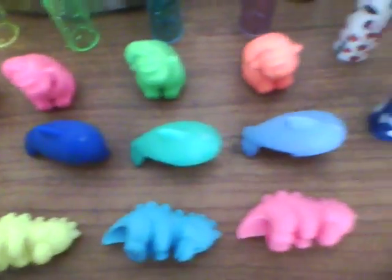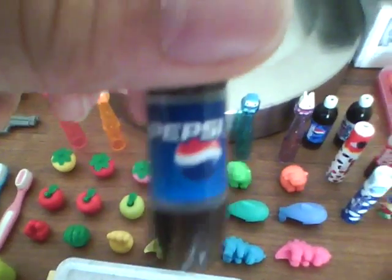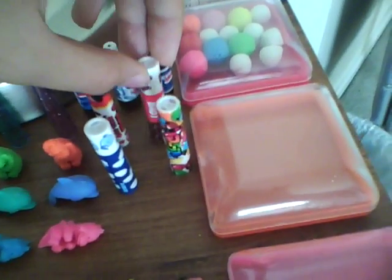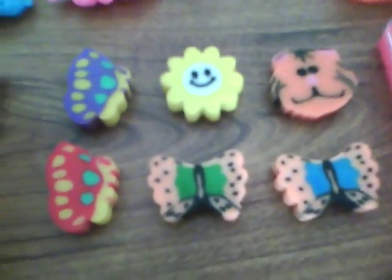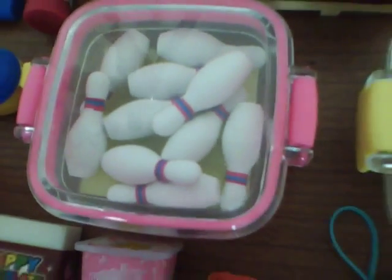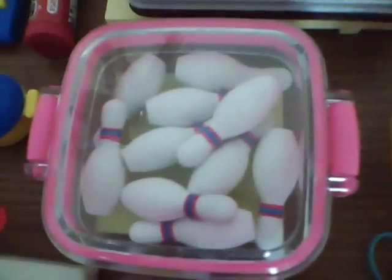Now we're going to go with the pencil cap erasers. The only thing I like here is the Pepsi pencil cap, because it looks really cute. Oh, these aren't maracas, but they're erasers still. And these two are bowling pins that I never bothered to set up, so I just put them in the boxes. Same with the bowling balls too. And these are just empty boxes.